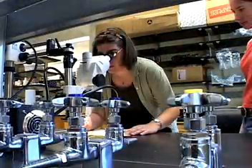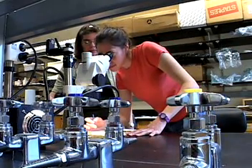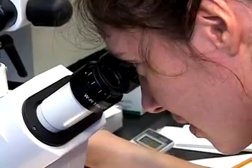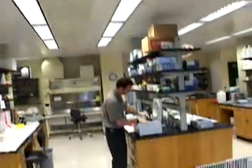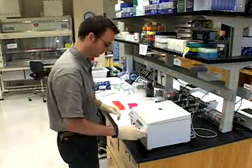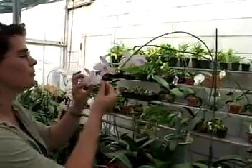A four-year college degree is the minimum entry requirement for this field. Basic research and teaching positions in these sciences require post-graduate degrees. Jobs can be dependent on government research dollars, but many find work in commercial research and development, or for seed or food products companies. If your green thumb points beyond a basic knack for growing things, you might want to dig deeper and pursue a career as a plant scientist.